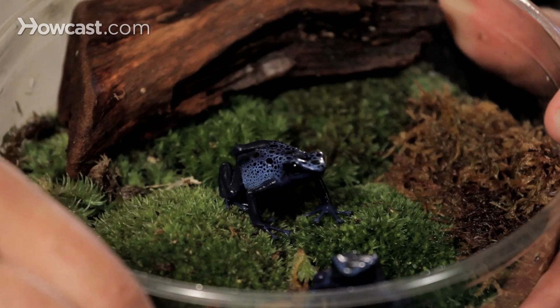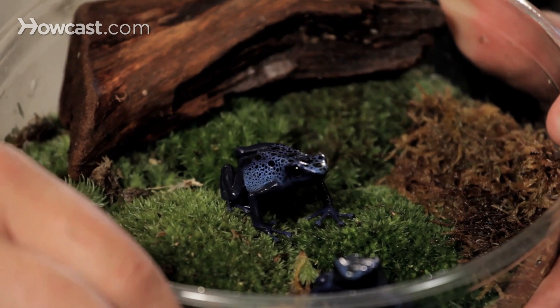Their bright colors, of course, tell predators and people alike: watch out, there's poison here. But due to the fact that the frog gets its poison through a series of events related to what it eats in the rain forest, they are not toxic in captivity, which is great.